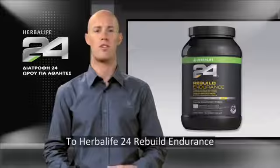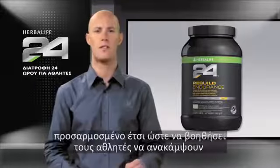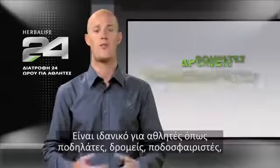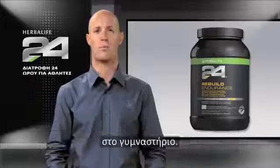Herbalife 24 Rebuild Endurance is a protein and carbohydrate recovery drink tailored to help athletes recover after aerobically demanding workouts. It's perfect for athletes like cyclists, runners, football players, or even people doing long intense workouts in the gym like CrossFit.